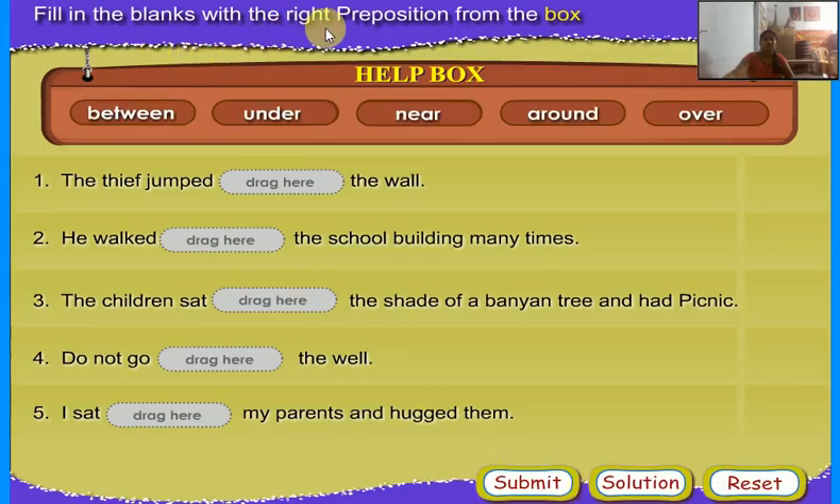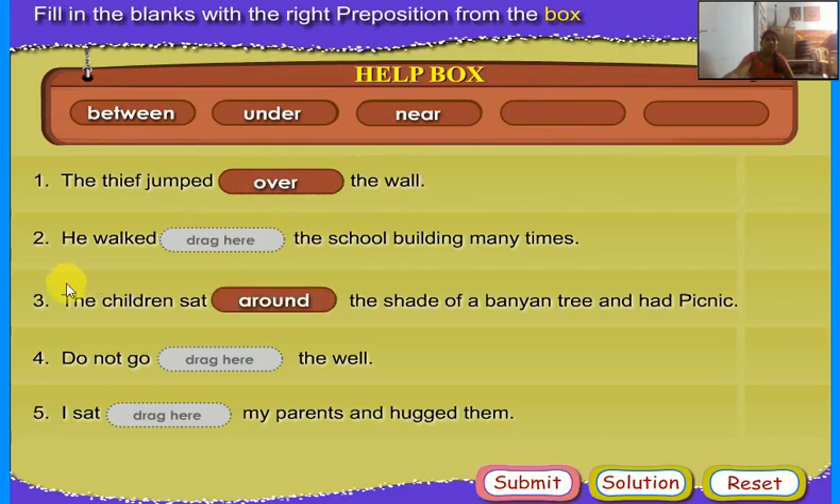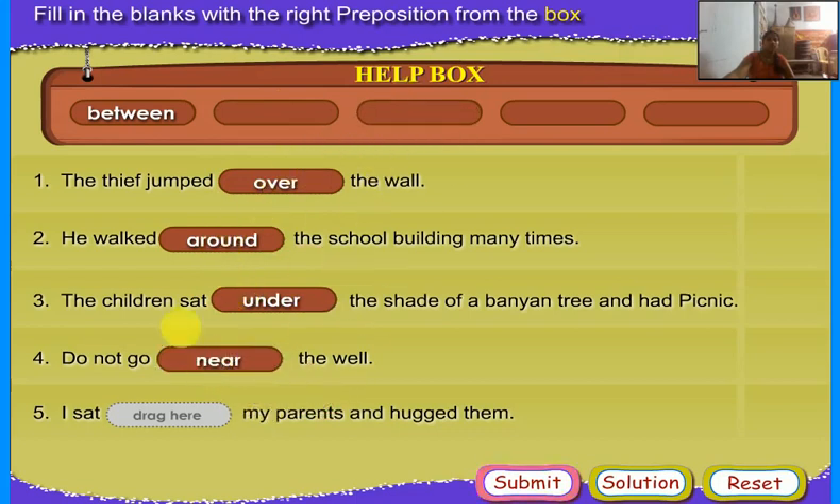Fill in the blanks with the right prepositions from the box. The thief jumped over the wall. He walked down the school building many times around. The children sat under the shade of the banyan tree and had a picnic. Don't go near the well. I saw between my parents and other them — between.